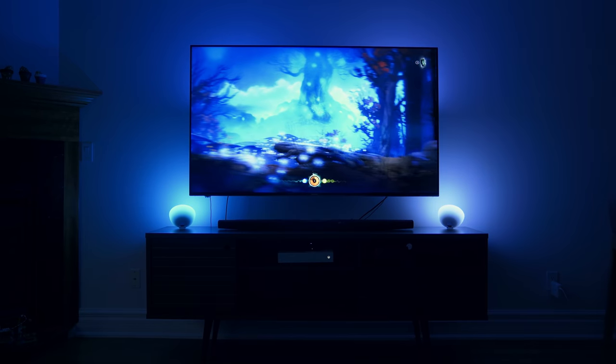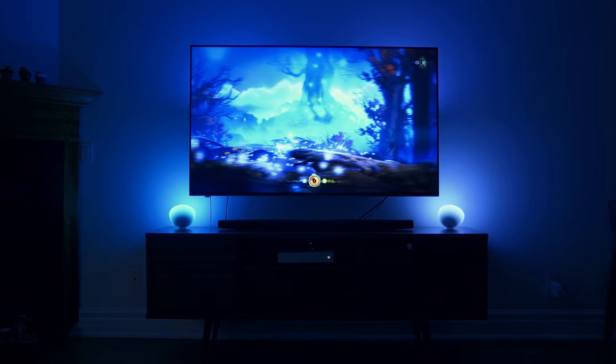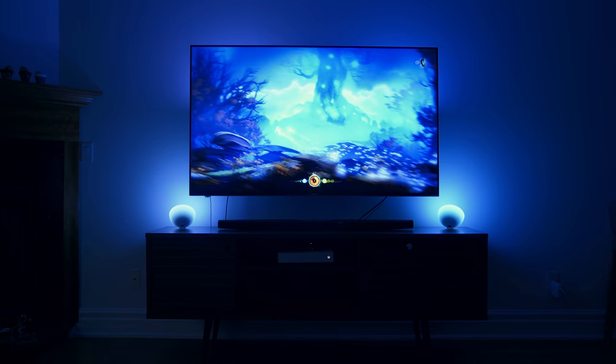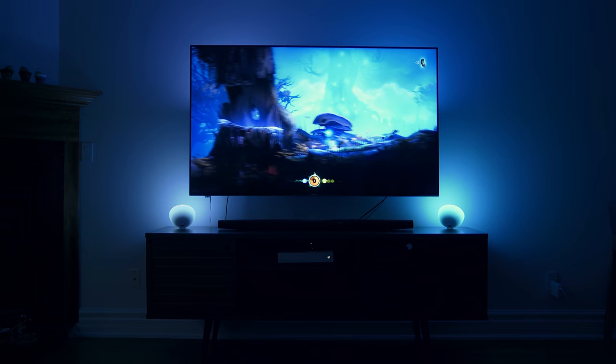You can do this with your console as well, whether it's Nintendo or PlayStation — for example, I'm using Xbox here and it does the exact same thing. I'm playing Ori, which is a very vibrant and contrasty game with a lot of purplish hues and white, and depending on the scene, the lights will react appropriately.